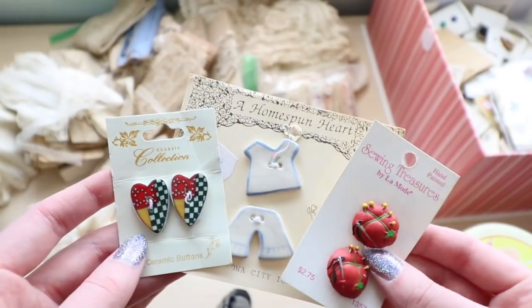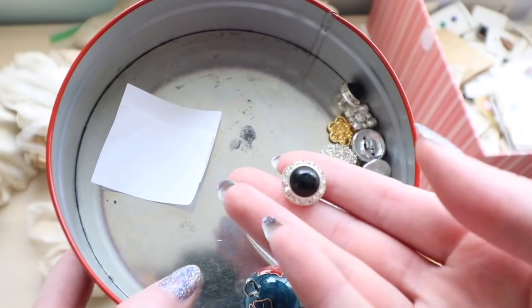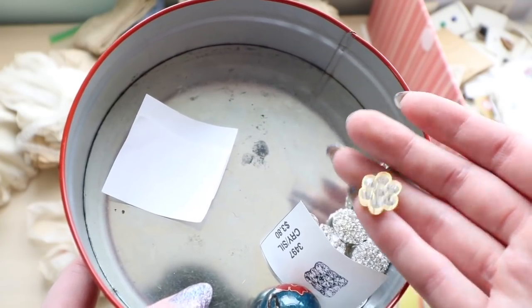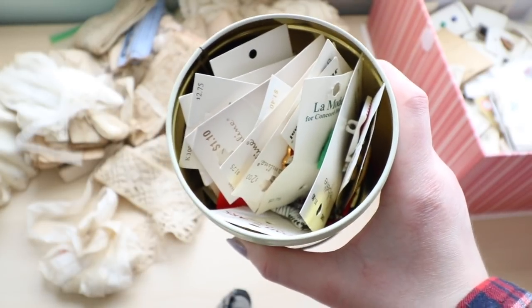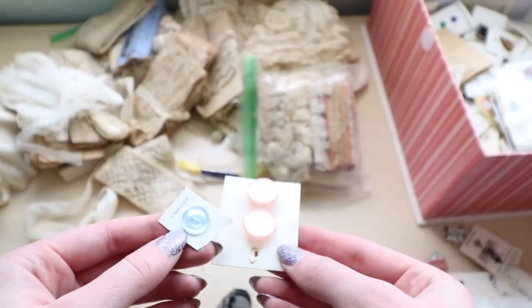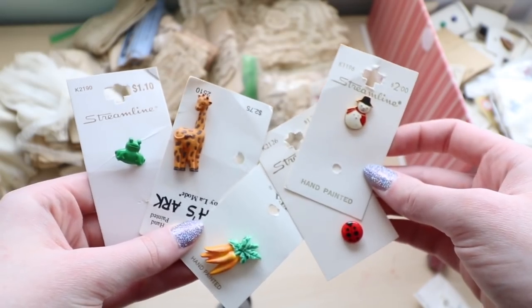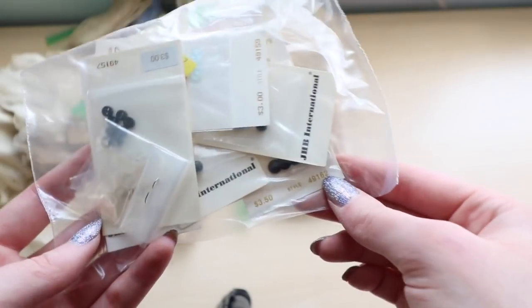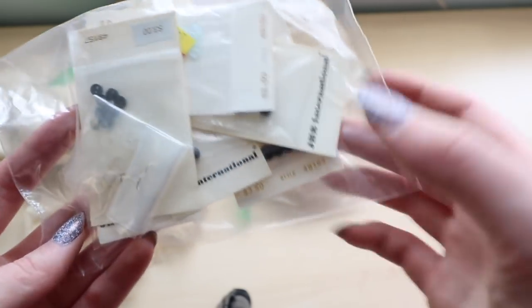Here are the last of those funky ceramic buttons. And here I have a few smaller quantities of more elaborate metal buttons — I'll organize these into smaller bags later. In here I have a whole bunch of single buttons or smaller quantities, and a lot of these are pretty funky too. I also ended up getting a whole bunch of doll buttons mixed in, and I don't think they even sell these anymore. These are probably something I'm going to list on eBay since I can't envision myself using them, but they are very very cute — look at how tiny they are.